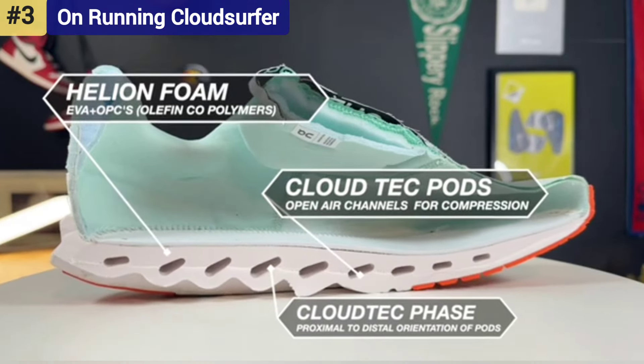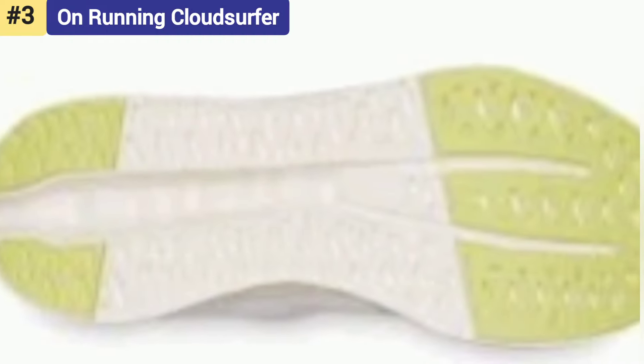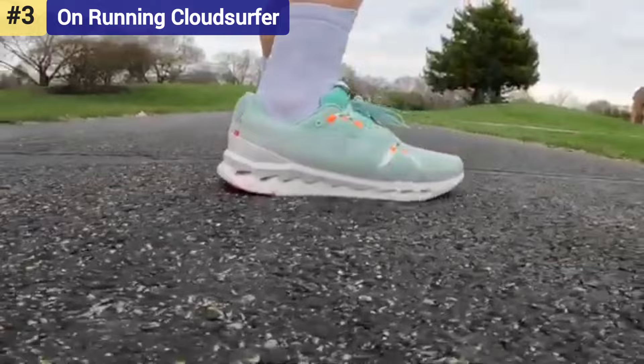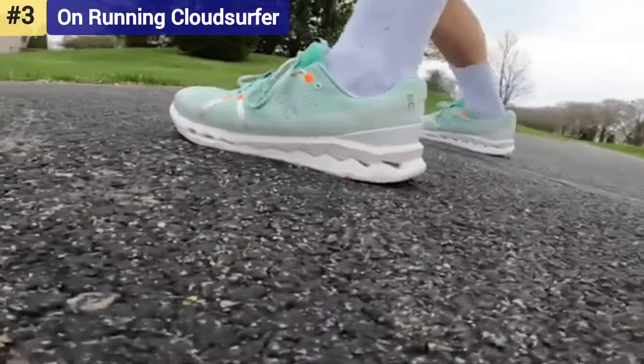The knit upper is lightweight and comfortable, but our tester found the tongue to be strangely short. This was most evident when switching between shoes for head-to-head testing, and while it didn't noticeably affect performance, it required tighter lacing than other shoes on this list.